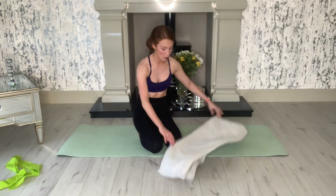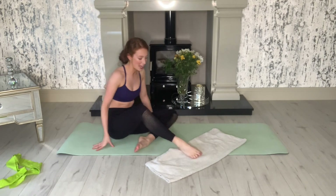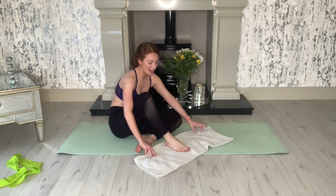Now grab your towel — we're going to do some toe scrunches. These are definitely one of my favorite exercises from this challenge. Ten on the right, ten on the left. Ready and go.